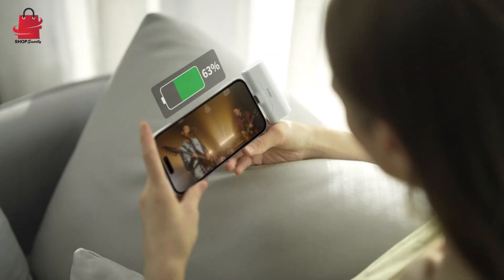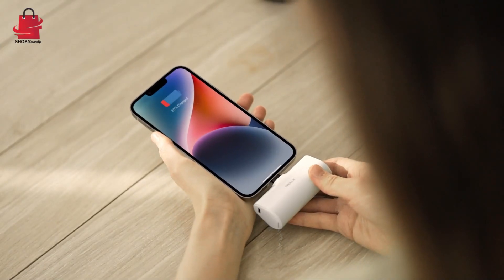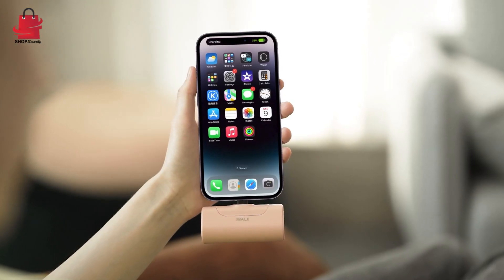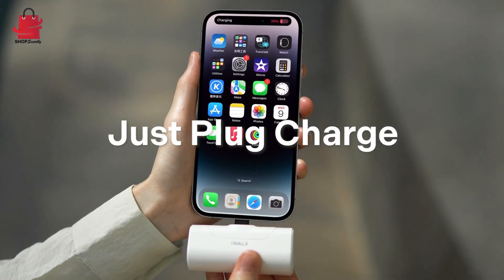4500 milliamp hours is big enough to fully charge your iPhone 8 one and a half times, or charge your iPhone X one time. Supports thicker cases than last generation — no longer need to remove the case first to charge your iPhone.